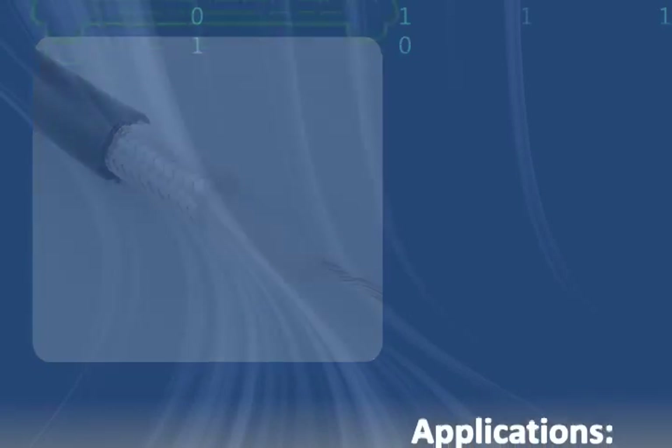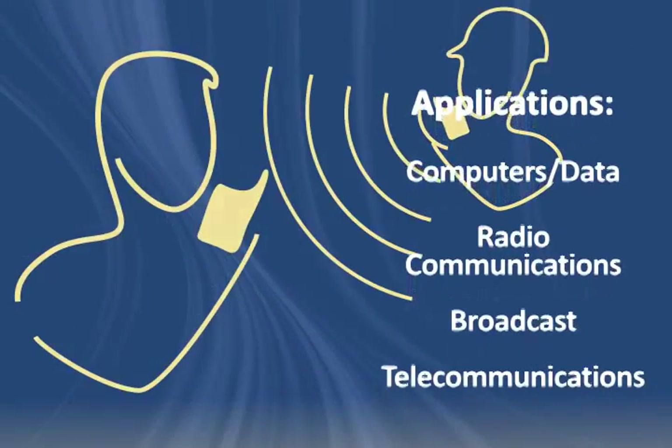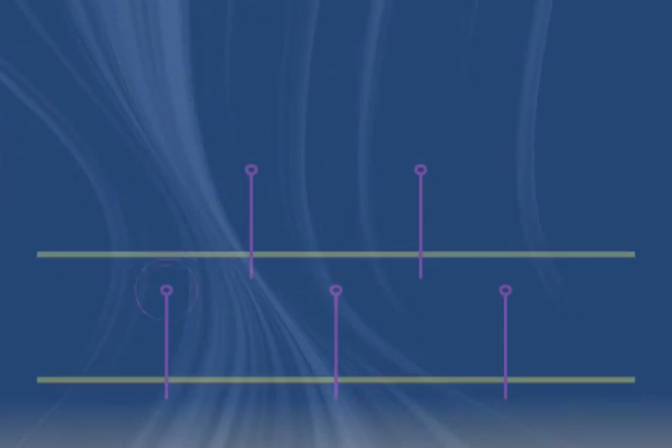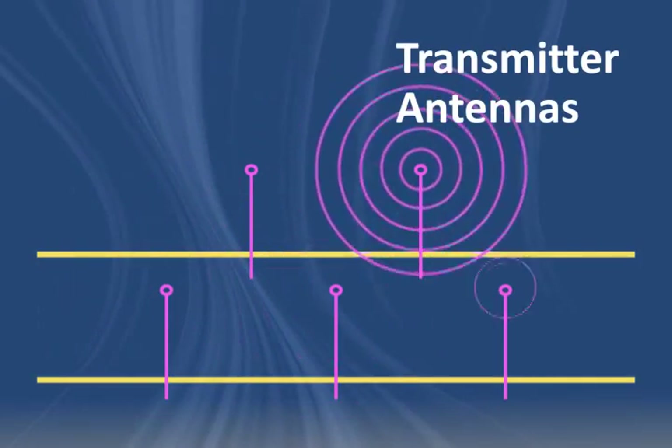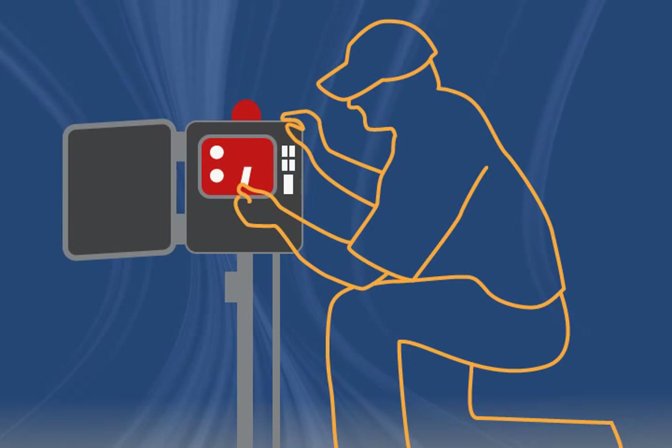This coaxial cable is often used in computer, data transmission, radio frequency, broadcast, and telecommunications applications. RG214 cable is easily matched to transmitter antennas and may also be used in a variety of instrumentation and control applications.